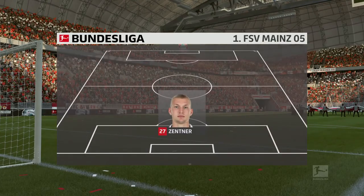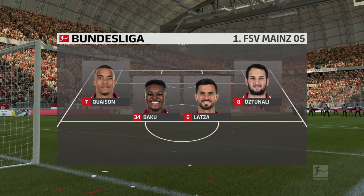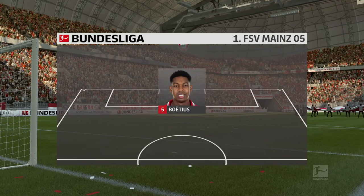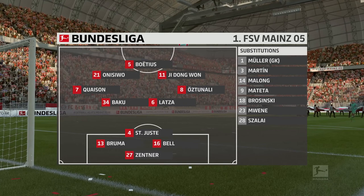Mainz and their line-up. Three at the back — that's the first thing that catches the eye. It looks to be a 3-4-3. You certainly don't see it that often, and when it works, it can catch the opposition off-guard. It can be a really awkward shape to contend with.